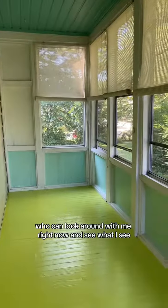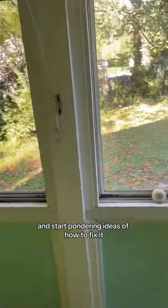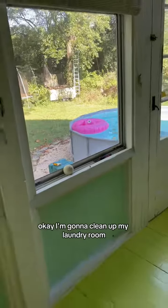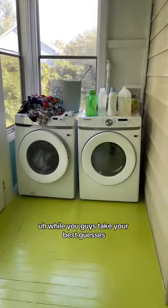But as always, there's a dilemma. Who can guess it? Who can look around with me right now and see what I see and start pondering ideas of how to fix it? I'm going to clean up my laundry room and put everything back while you guys take your best guesses.